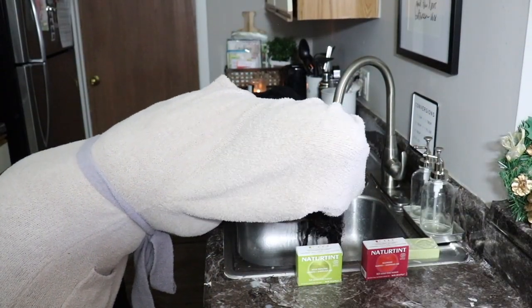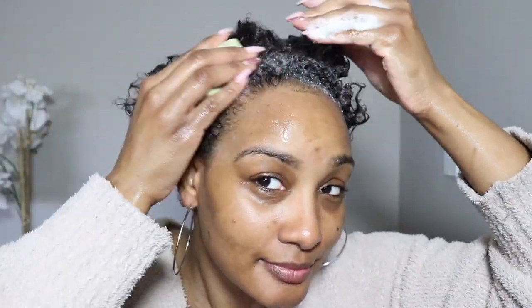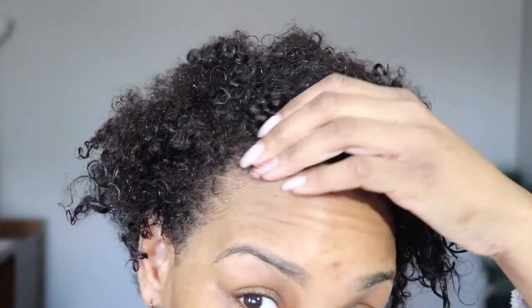I lathered it in for that first wash and then rinsed it out. Those first washes sometimes don't get really soapy, but the second wash — that's where I started to say, okay, this is really getting my hair clean. It felt so good. As you can see, my hair is nice and clean, there's no remnants of shampoo in there, and my scalp feels amazing.